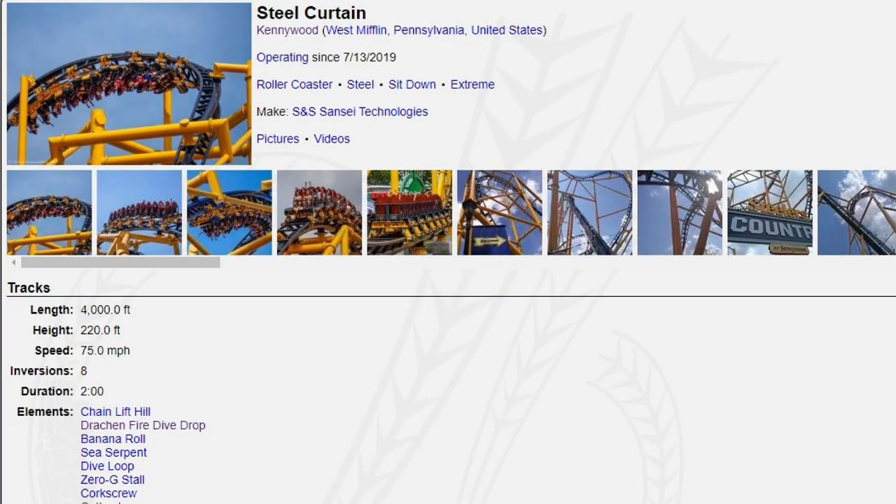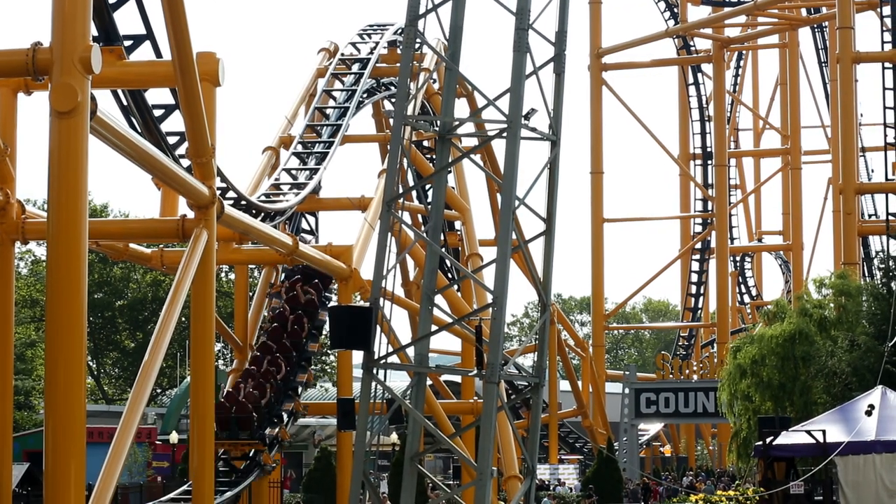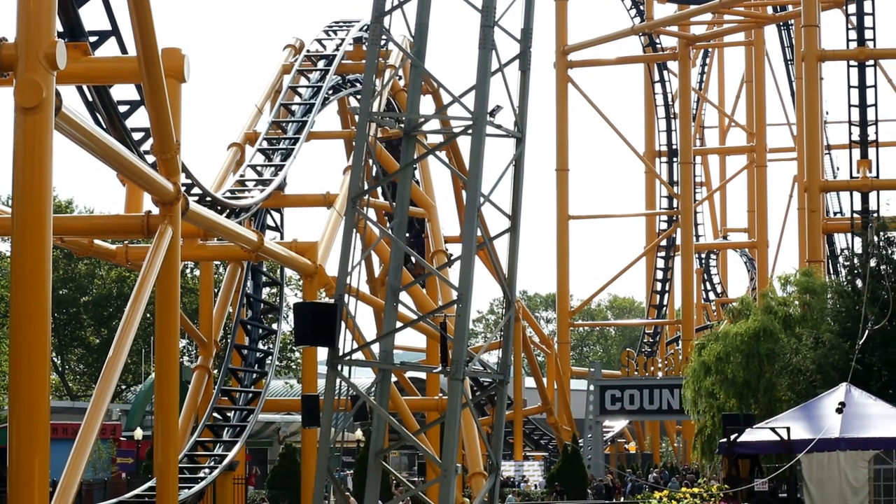Well, it was until recently. When I was doing my research for this video, I jumped over to RCDB, and lo and behold, it is no longer listed as a cobra roll, but a banana roll. Even more shocking, RCDB has Steel Curtain listed with eight inversions instead of nine. I'm sure this is going to ruffle some feathers over at Palace Entertainment and Kennywood.